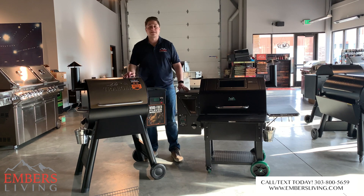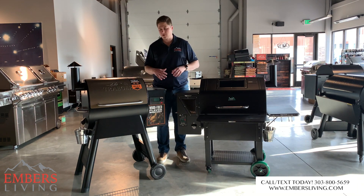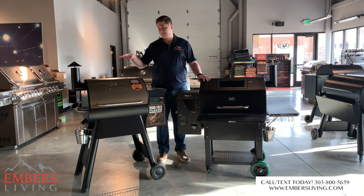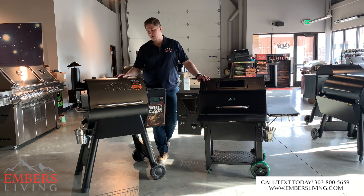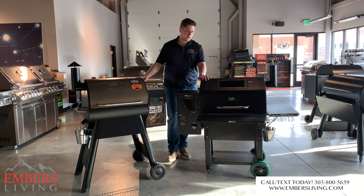Hey guys, it's Trevor with Embers Fireplaces and Outdoor Living. Today we're doing a side-by-side comparison of two brand new grills that just came out. We have the Green Mountain Grill Daniel Boone Prime and the brand new Traeger Pro Series 575. Both are brand new for spring 2019. I wanted to do a side-by-side comparison — I have my opinion certainly, but I'd love to hear your thoughts between the two products.